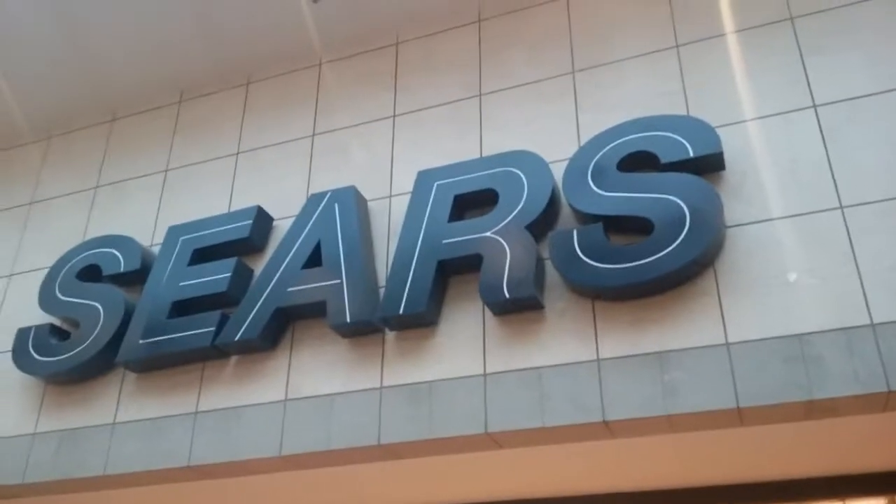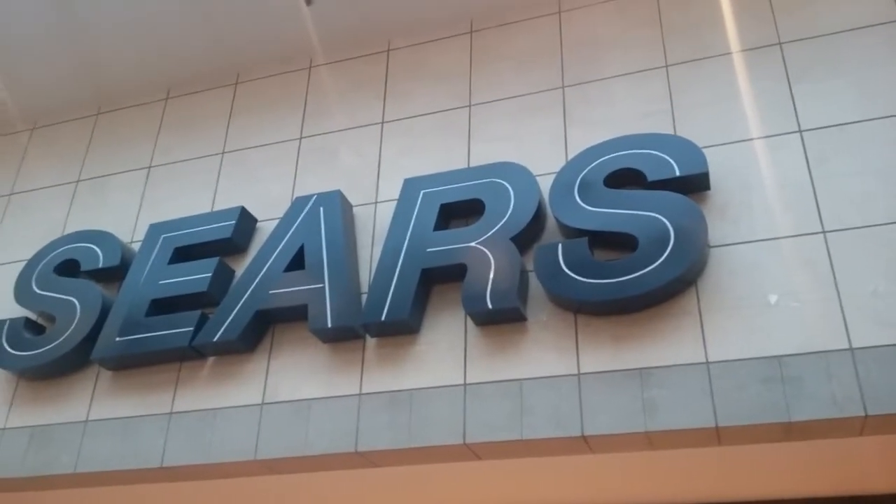I left my cart there just to finish up the entry for the video. Here is the Sears Mall entrance. Please like, comment, and subscribe.